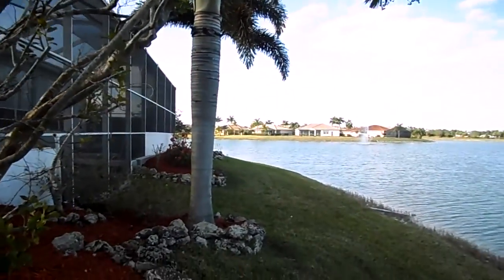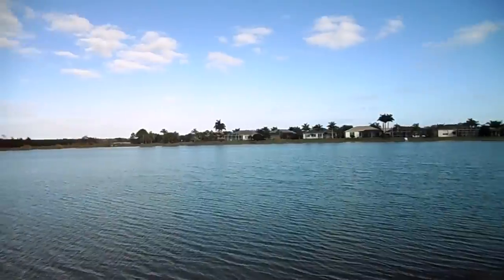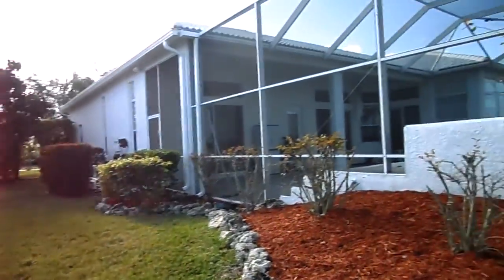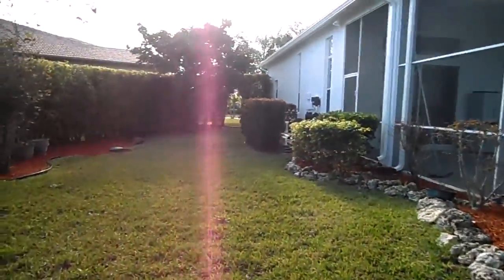I'd be more than happy to show you this home in person. You're welcome to visit me, or you can call me at 239-293-9434. My name is Mary Horesco, H-O-R-E-S-C-O. You can also visit my website, maryhoresco.com. Thanks for visiting today, and I hope to talk to you soon.